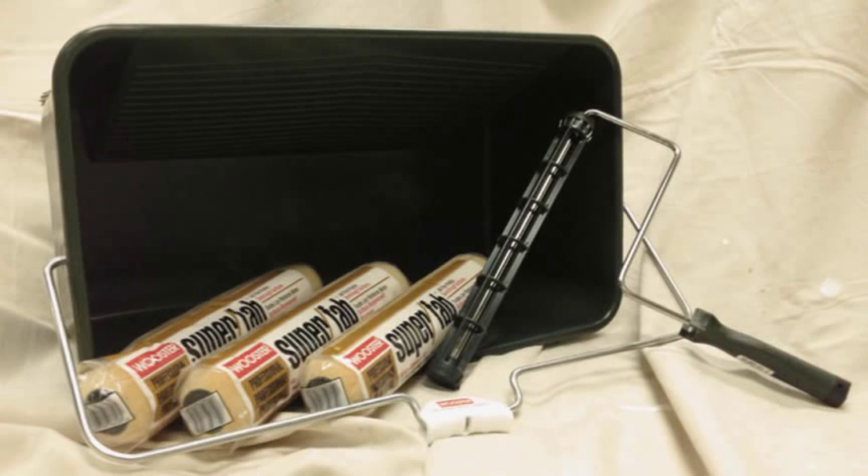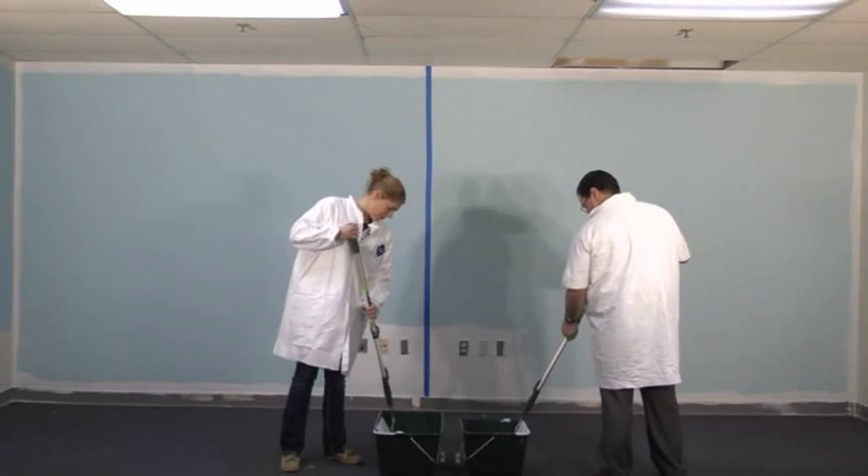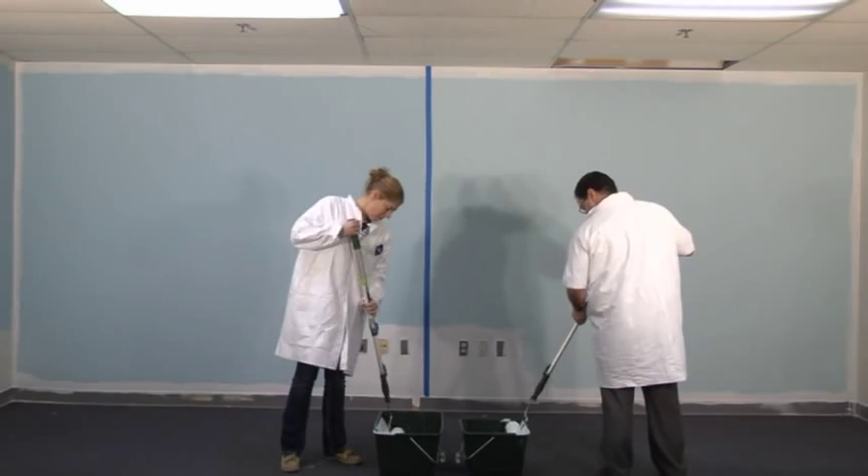Why is speed of application so important for the professional painter? Because being able to finish faster means getting paid more often, and that's never a bad thing.